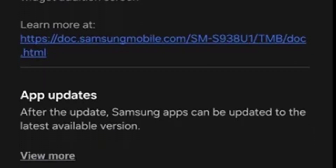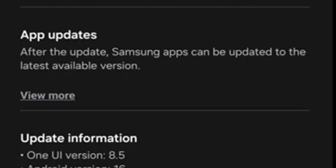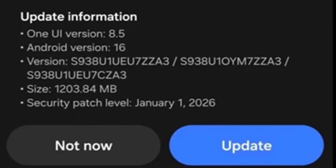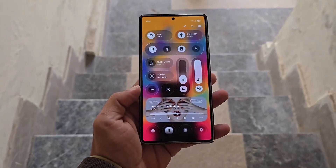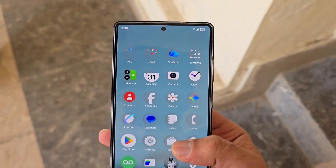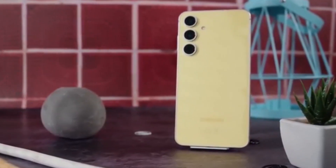Samsung initially launched the One UI 8.5 Beta program in four countries last month, then expanded it to India and Poland with the second beta. Now, U.S. users are finally getting the third and more refined update.